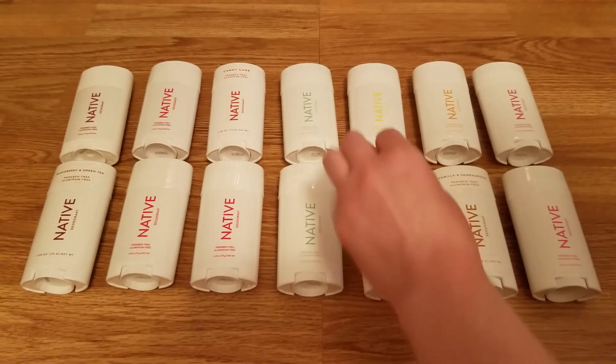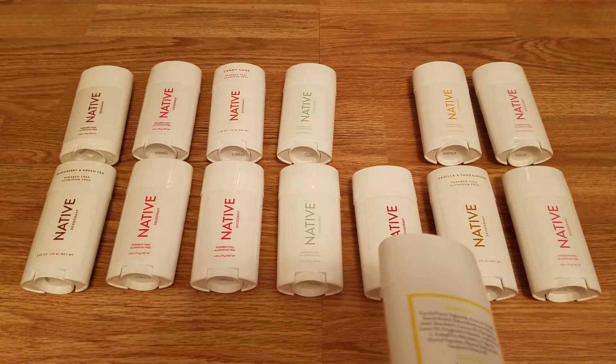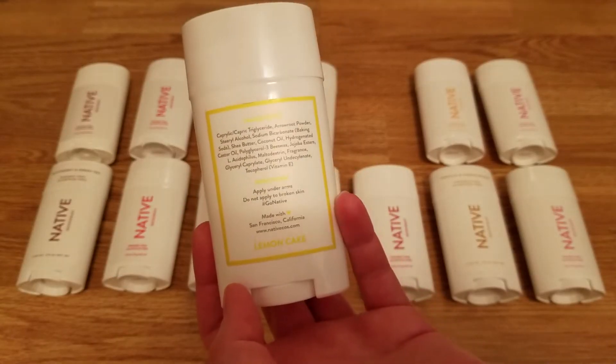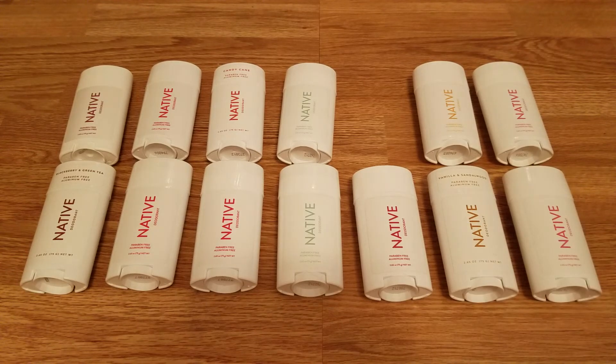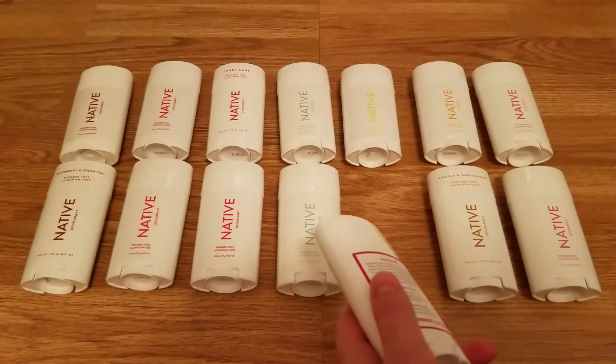Next up is lemon cake — on the website it's actually called 'lemon cake bar' but the stick just says lemon cake. This one smells really good. I'm a little sick right now so my sense of smell isn't great, but it's like a sugary lemon bakery scent — not like cleaning products, but actual lemon bakery. I really like that one. I don't think there's a single scent I don't like, but I'll mention my least favorite coming up.